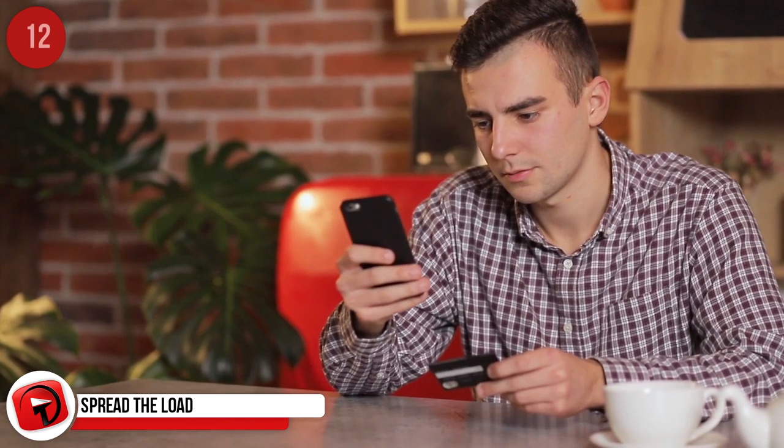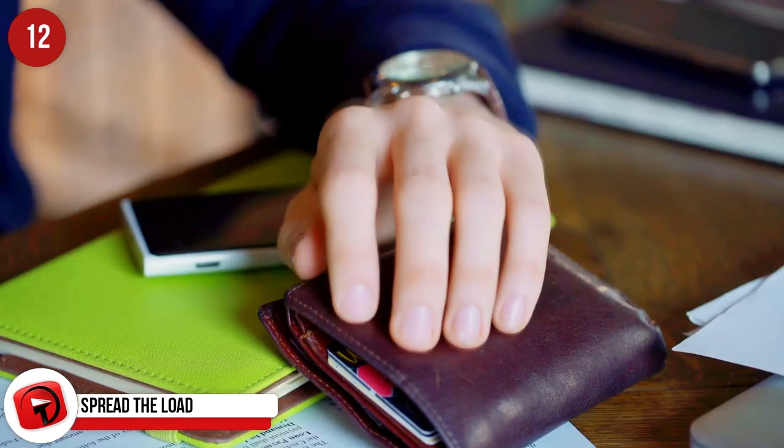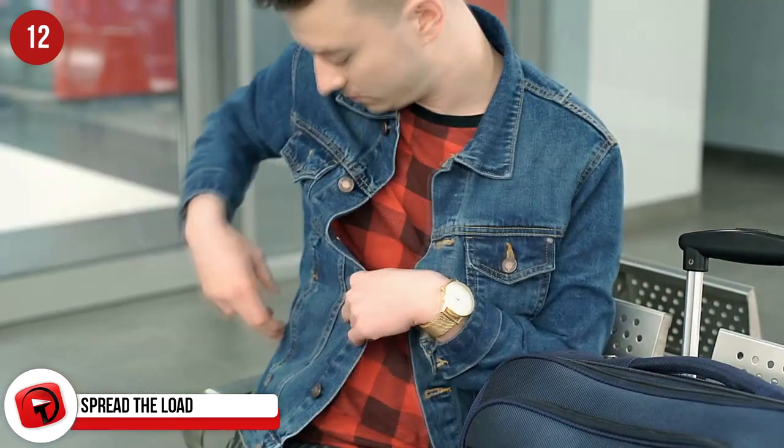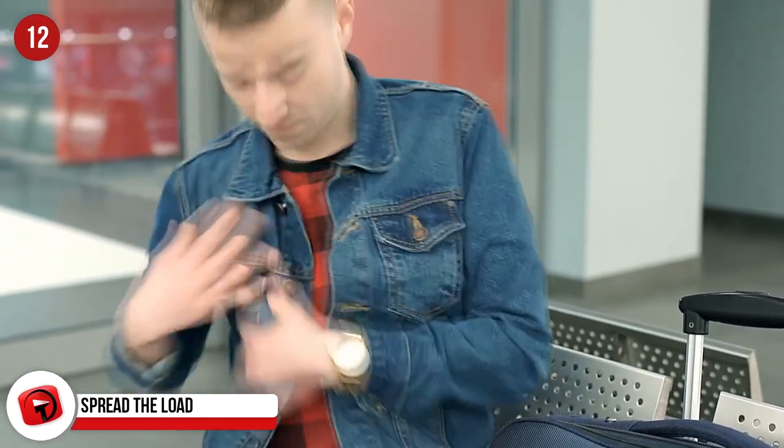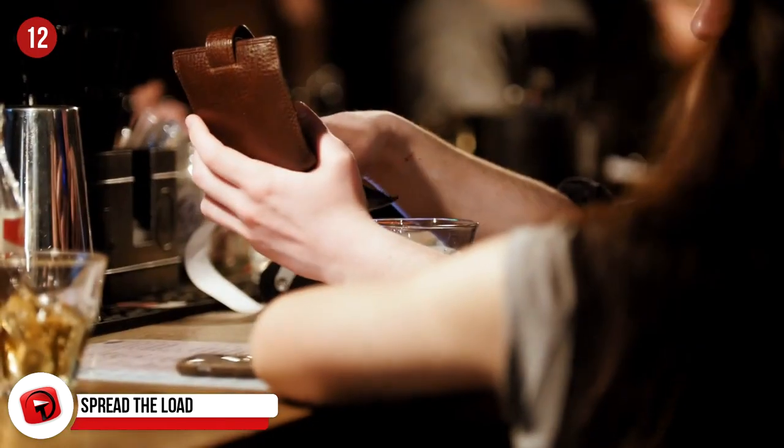Spread the Load. Never a good idea to keep all your money or your ID cards in one place. If your wallet is stolen, you'll be in trouble. Keep some money and one ID card with you and then choose another safe place to store the rest. You'll be so glad you did should your wallet be nicked.